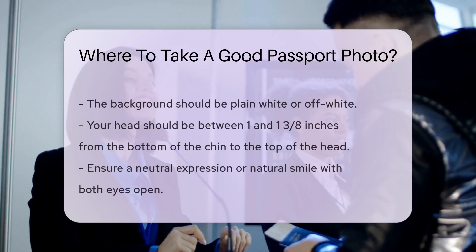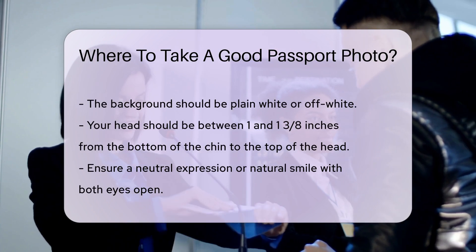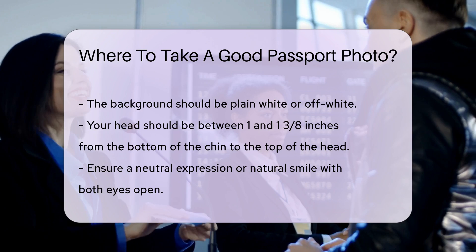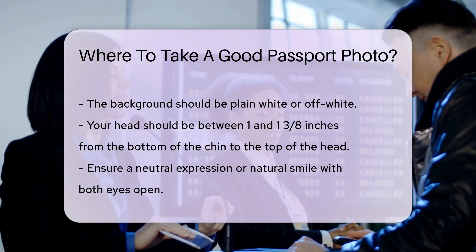If you prefer to take your own photo, make sure to follow the U.S. Department of State's guidelines. The photo must be in color, taken within the last six months, and have a plain white or off-white background. Your head should be between 1 and 1 and 3 eighths inches from the bottom of the chin to the top of the head.